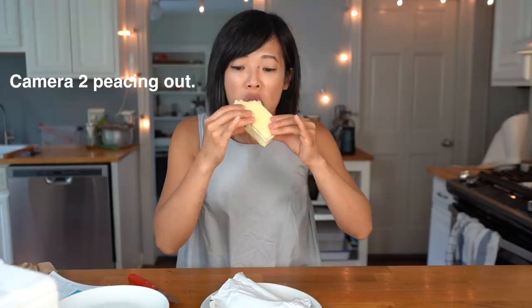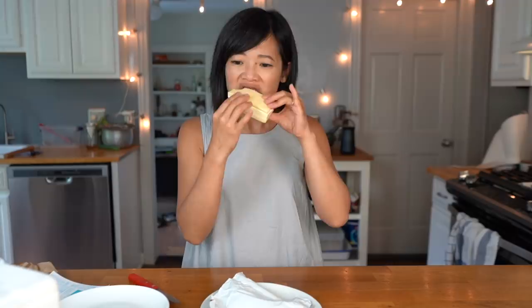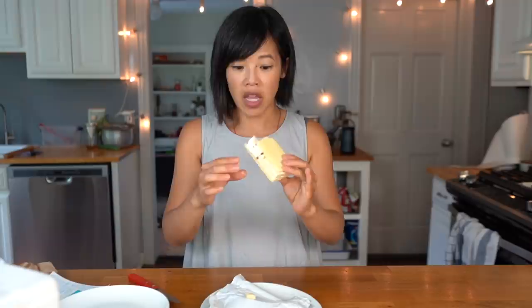Very nicely made. Alrighty, let's give this a taste. Itadakimasu! The cookie tastes a lot like a sugar cookie, but not as sweet — there's definitely butter in there. It's supposed to be bun-flavored; I kind of get that, but it's still sweet. It's like a light, kind of shortbread-style cookie with a little bit more texture than a shortbread, but nice and buttery. The ice cream is nice.